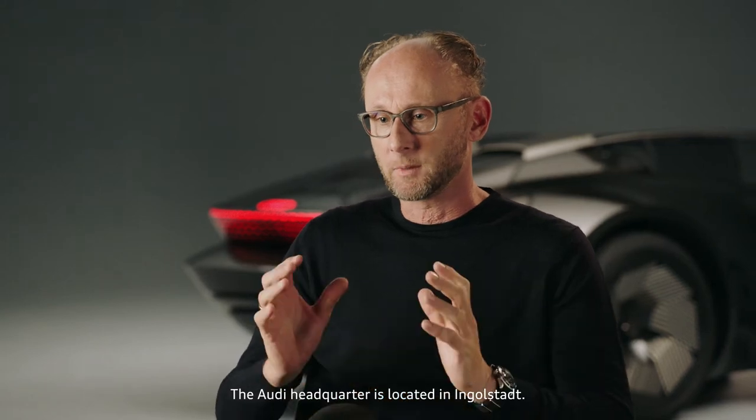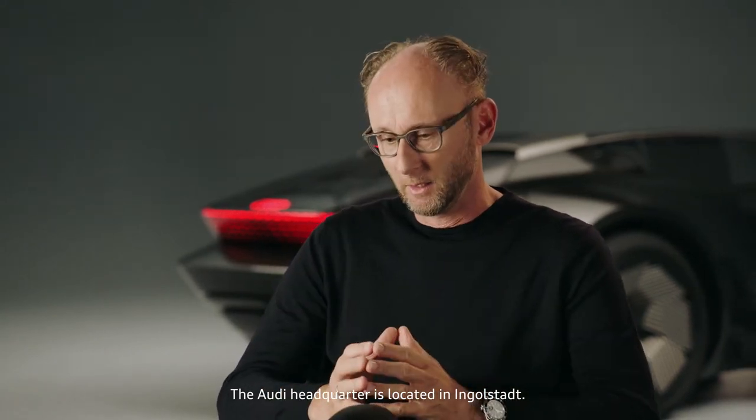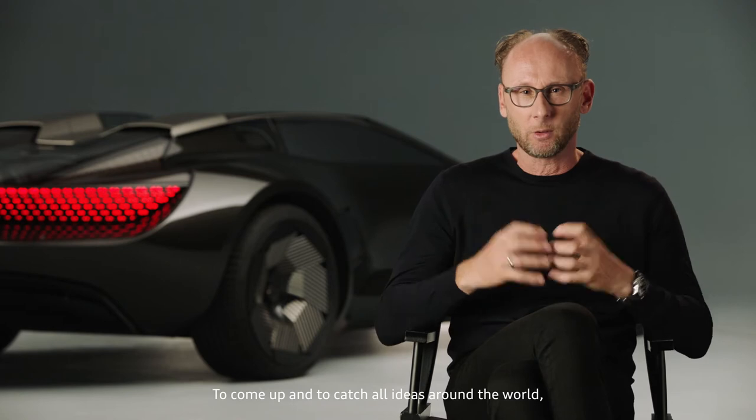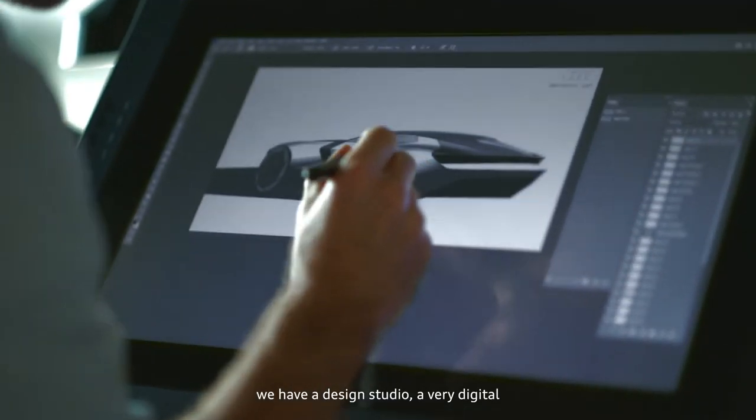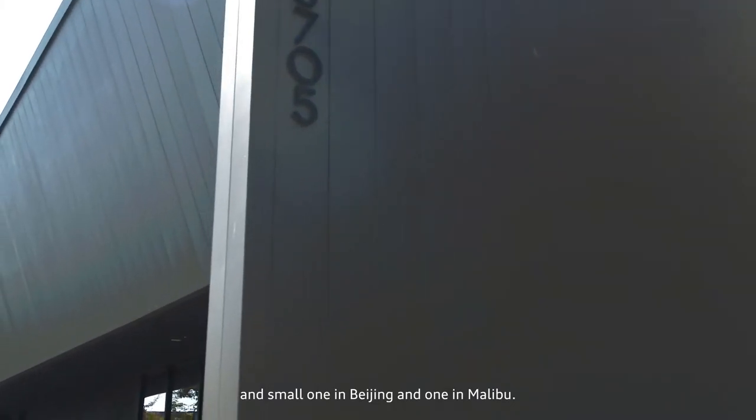The Audi headquarter is located in Ingolstadt. To come up with and to catch all ideas around the world, we have a design studio — a very digital and small one in Beijing and one in Malibu.